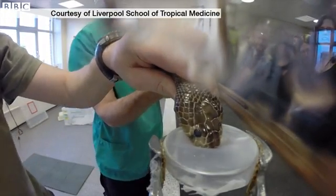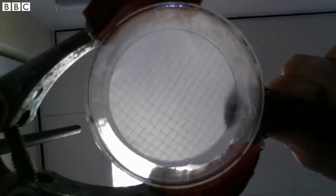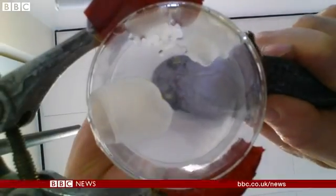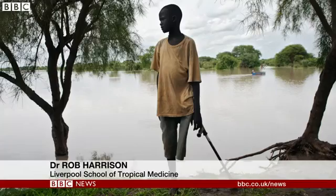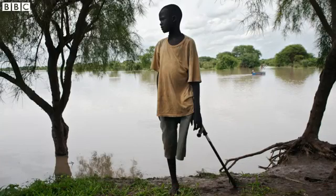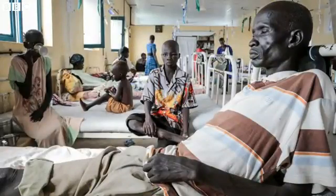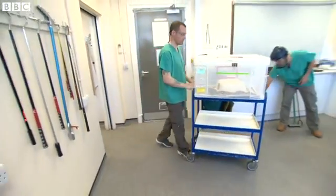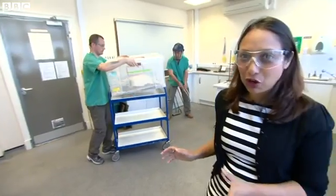My name's Rob Harrison. Our research is to try and improve the treatment of snake bite to reduce the number of deaths and the number of disfigurements that are happening every year. It's a neglected problem — people just don't understand that 100,000 people are dying from snake bite every year, and maybe 500,000 people are suffering severe disfigurement as a result.